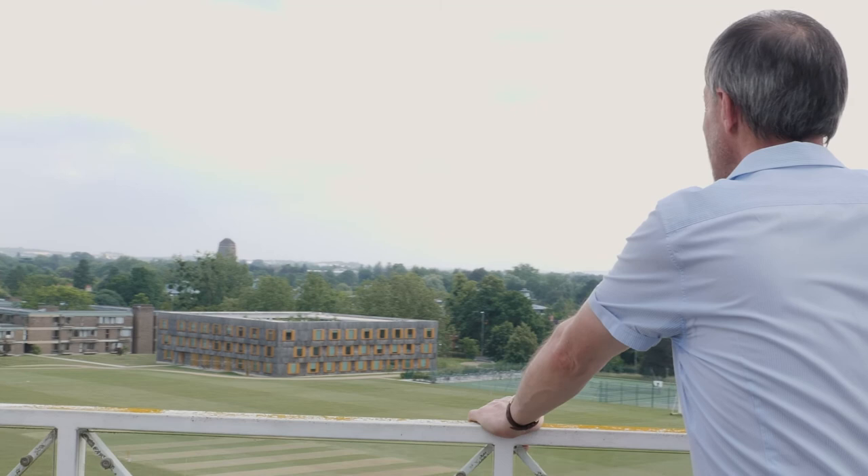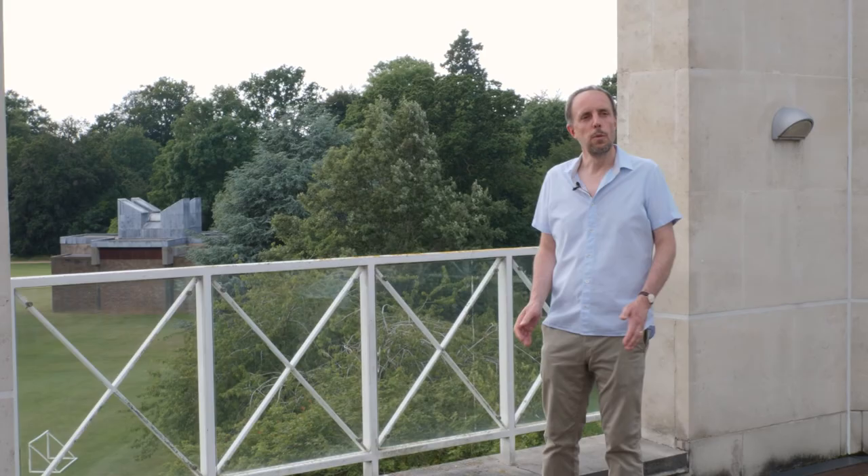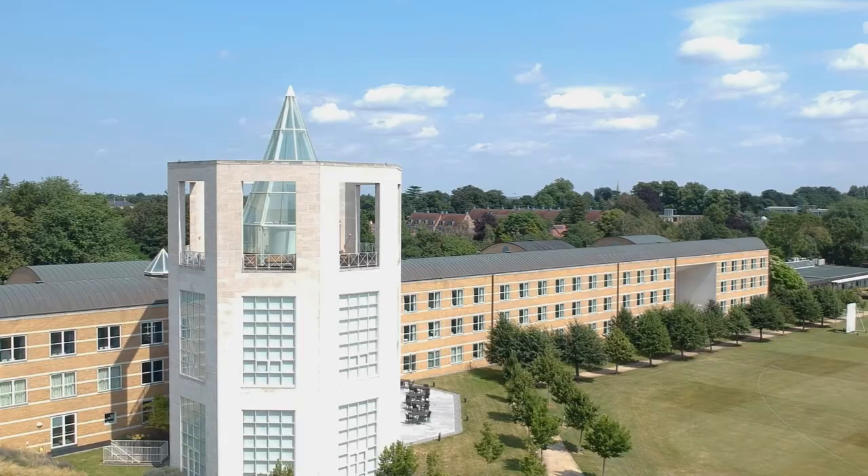Hello, I'm John Moore, Head of Grounds and Gardens at Churchill College. I'd like to welcome you to a tour around the College Grounds and Gardens, looking at what we're doing, how we're doing things in an environmentally friendly way, and how we're trying to improve our environment as we go.